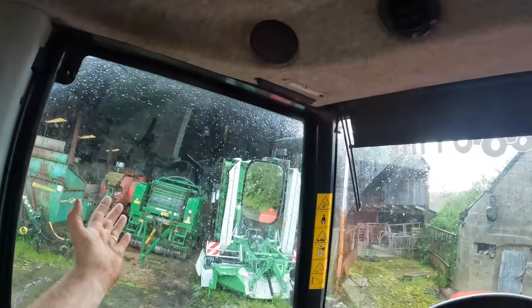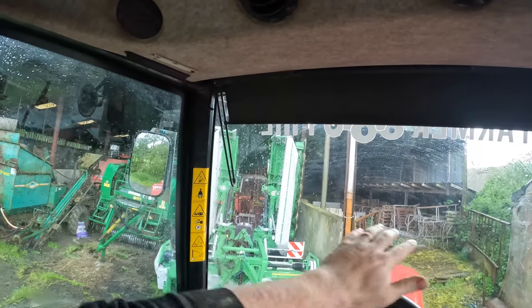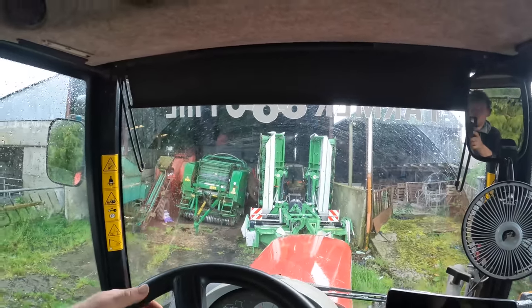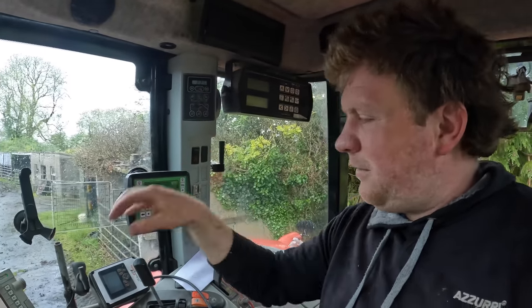We are here in the yard to pick up the mowers - drumroll please! We're here to pick up the Samaz butterfly mowers. Yes, we have bought the butterfly mowers! The worst kept secret on YouTube - we have bought them. We actually went and bought brand new mowers. I know this year has been giving it away all winter, autumn, back end, spring. I probably should have taken the camera out of the cab - if I had, 'did we buy the mowers or not' would have been a bigger thing.